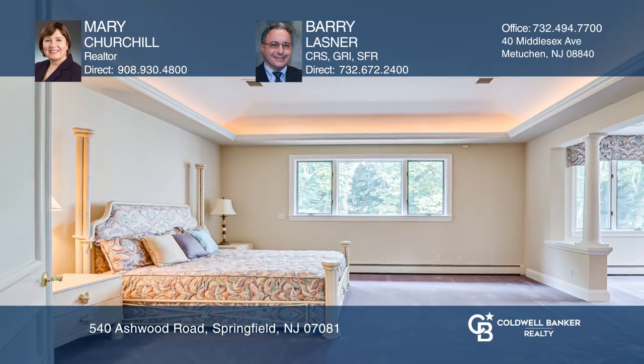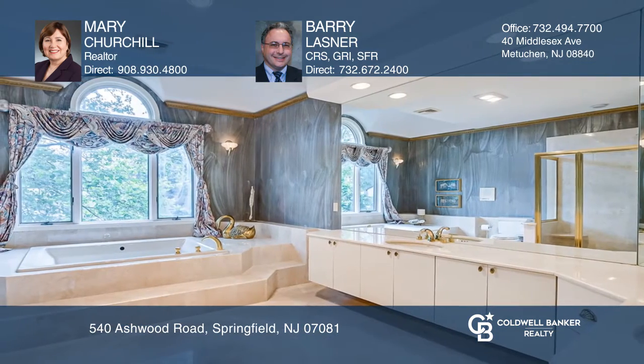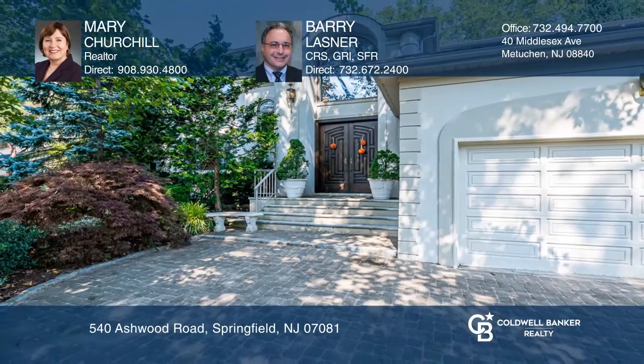Custom details flow throughout, impeccably maintained. This home is ready for a quick move-in. Find out how you can get the keys to your new home by contacting Mary Churchill and Barry Lassner.